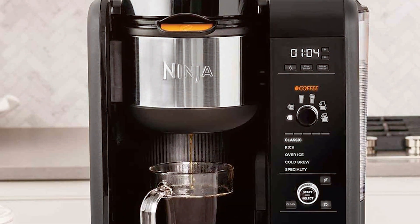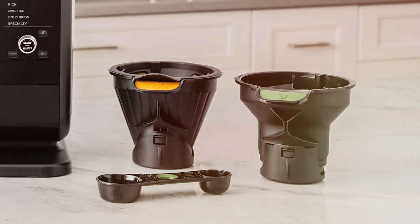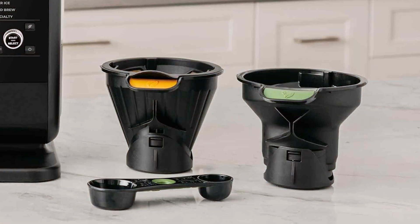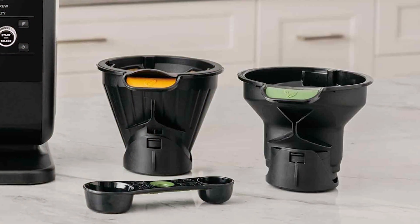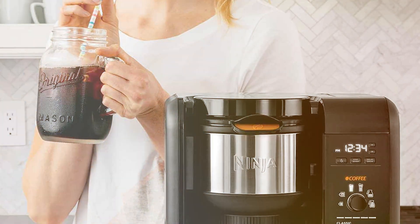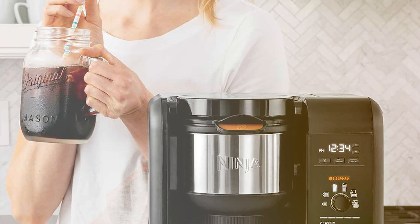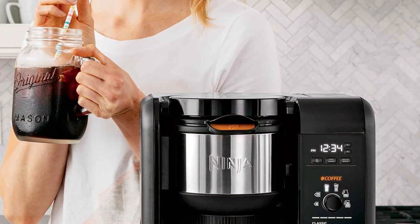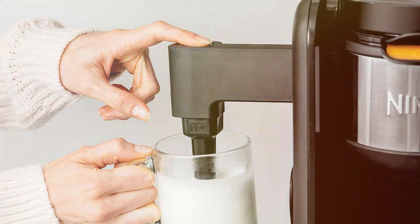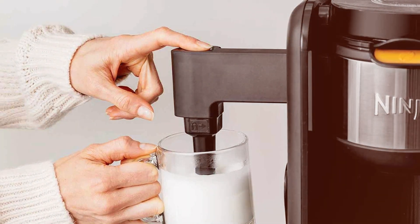In terms of durability, this machine is robust — its high-quality build can handle the demands of a commercial environment. The easy-to-use interface and the Auto-IQ One-Touch Intelligent System simplify the brewing process, making it accessible to everyone. The Ninja CP307 is more than an espresso machine — it's a comprehensive beverage solution. Its versatility, coupled with its durability and ease of use, makes it an excellent investment for any business looking to expand its beverage offerings.